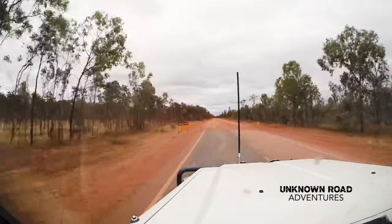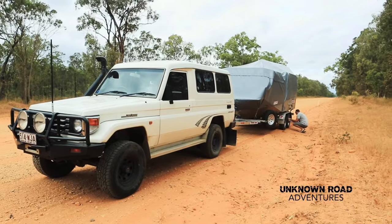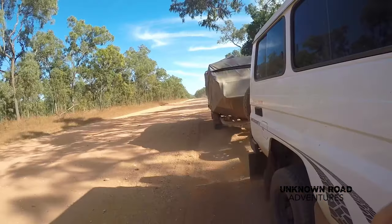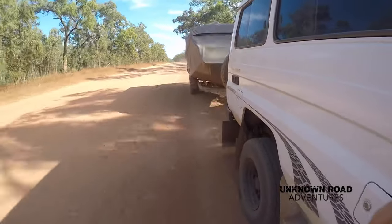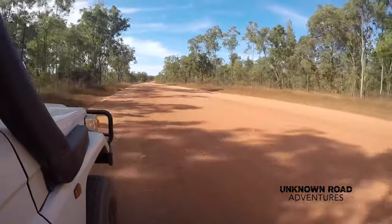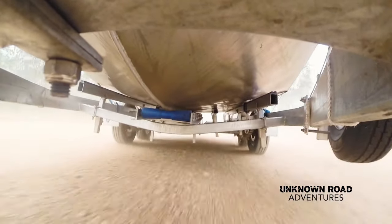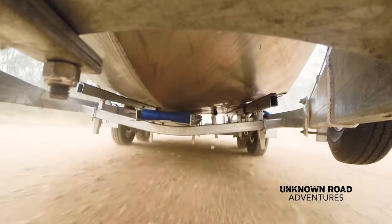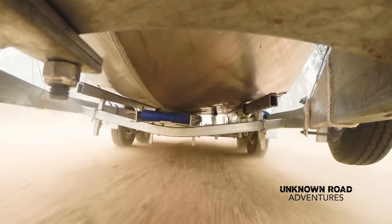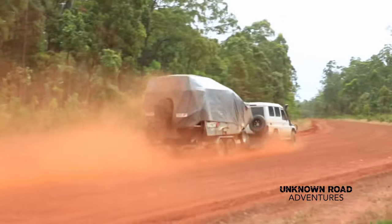We're just about to hit the dirt, and it's a good idea to lower the tyre pressures on your truck and your trailer. This gives you a softer ride over the corrugations. The roads are as rough as guts up here, so it's a good idea to take it easy. Taking spares for your truck and your trailer is a must. These are some of the harshest roads in Australia.